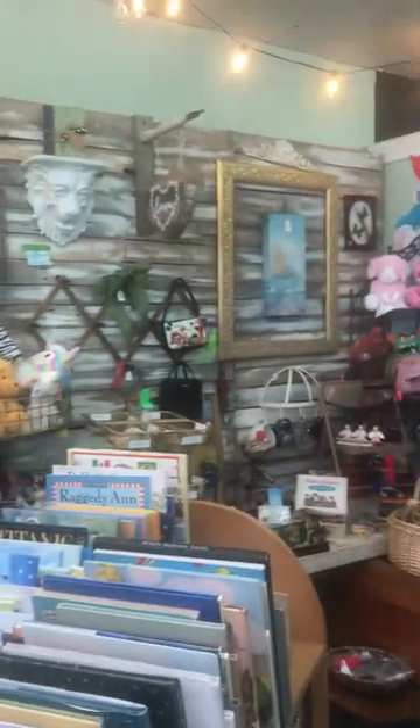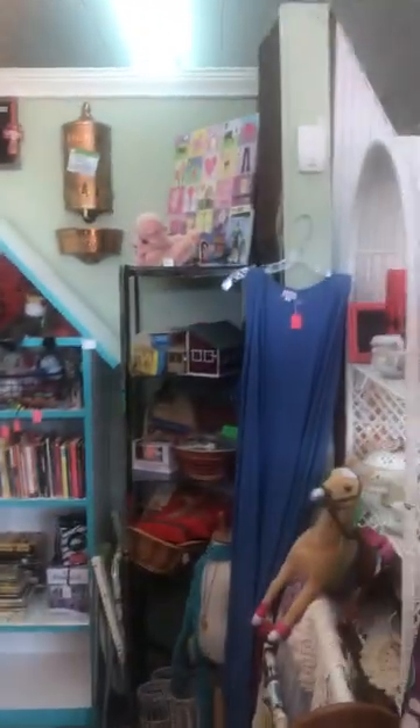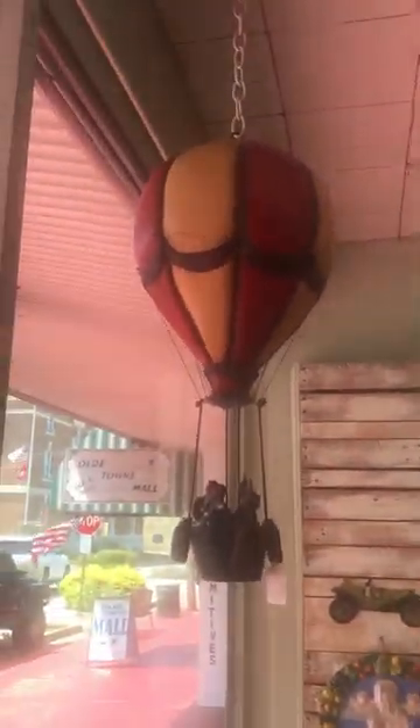Like I said, when you're in the malls be sure and look up. Let me get to stuff up here — oh, something I always forget to show: this would be so cute in a classroom. Look at my hot air balloon — this is a vintage hot air balloon.